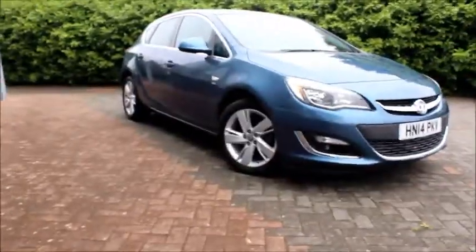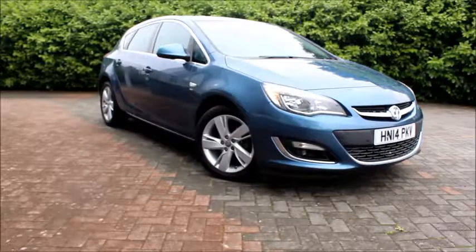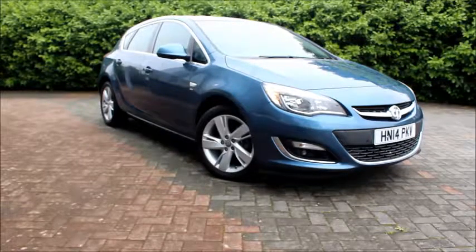This car has just under 32,000 miles on it. It is located at our NowVoxel Swindon site. To arrange an appointment or for more information, please call us on 020 8102 9200. Thank you for choosing Now.